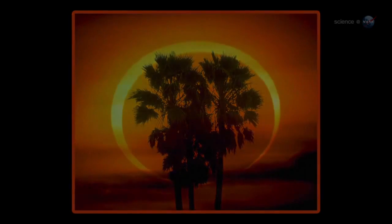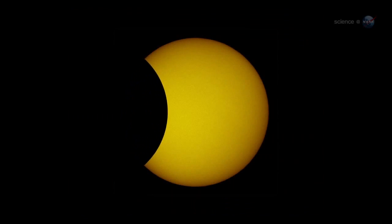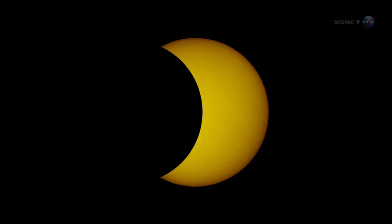An annular eclipse occurs when the moon passes directly in front of the sun, but the lunar disk is not quite wide enough to cover the entire star. At maximum, the moon forms a black hole in the center of the sun.